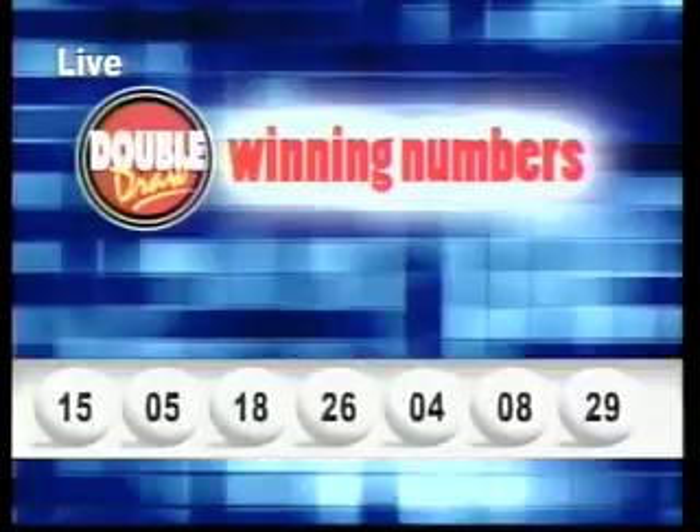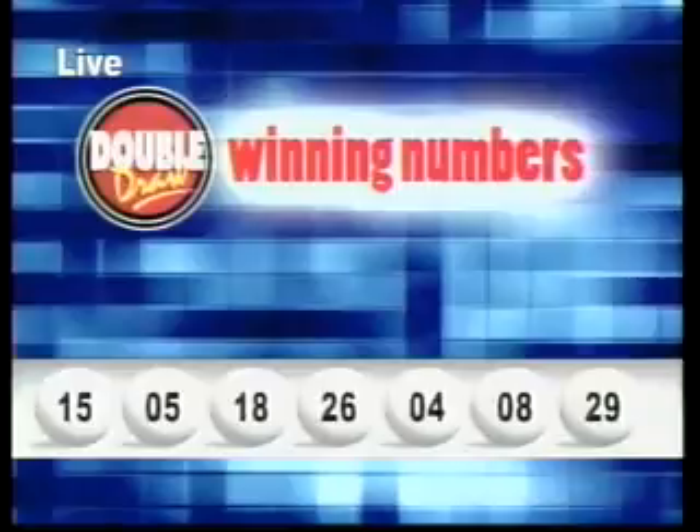Those numbers once again: 15, 5, 18, 26, 4, 8, and 29. The multiplier number drawn: 2.